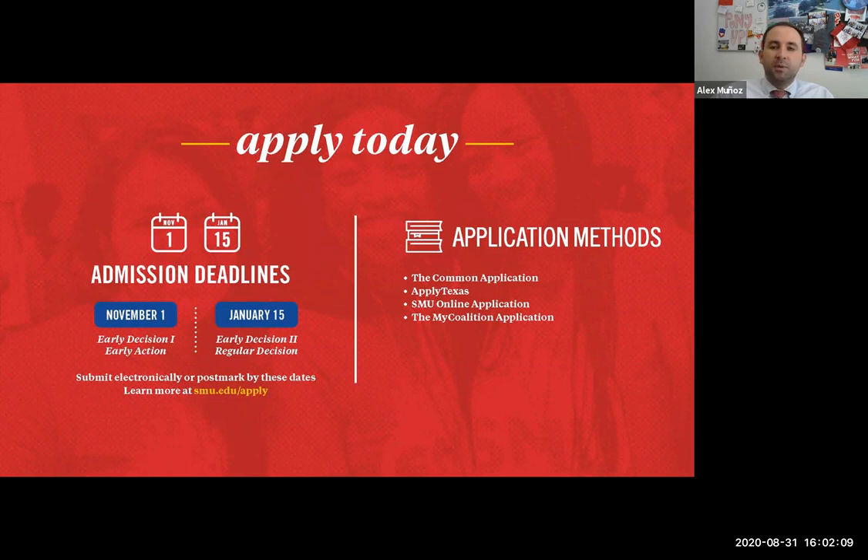The first deadline to submit your application is November 1st, and there are two different options. There's Early Action and Early Decision 1. Early Decision 1 is a binding option — you know SMU is the place you want to be and you know you'd enroll if admitted. You can show that interest by submitting a signed contract with your application, and if admitted under Early Decision 1, we'll be expecting to see you on campus the next August. Early Action is non-binding — you submit your application by November 1st with all needed documents, and you'll receive your decision by mid-December, around December 15th.